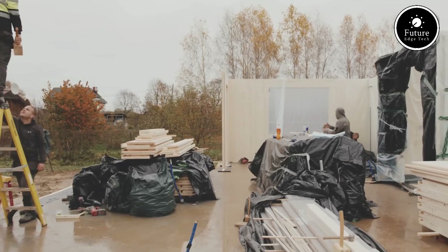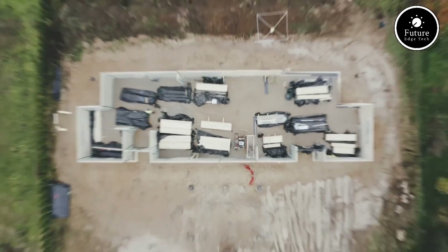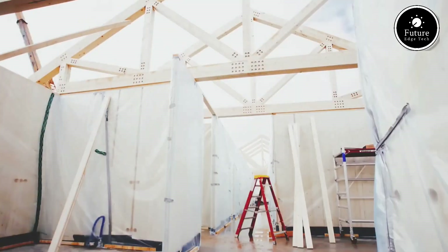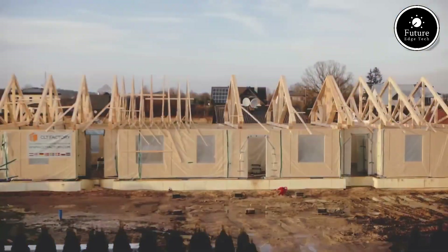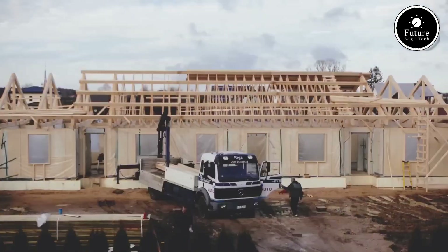Office spaces: create private meeting rooms or workstations in minutes. Retail and showrooms: set up stylish partitions that enhance your store's layout. Exhibitions and events: assemble professional booths quickly and transport them easily. Temporary walls: ideal for renovations, pop-up stores, and flexible workspaces.